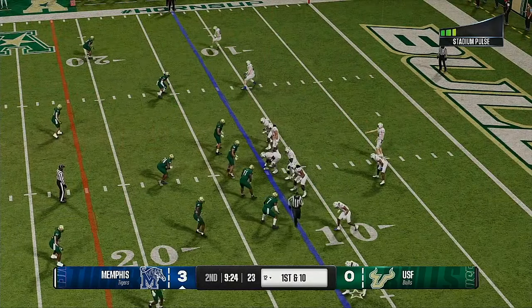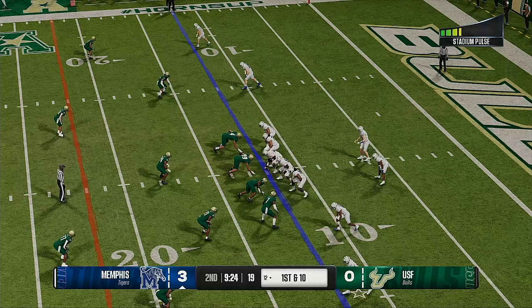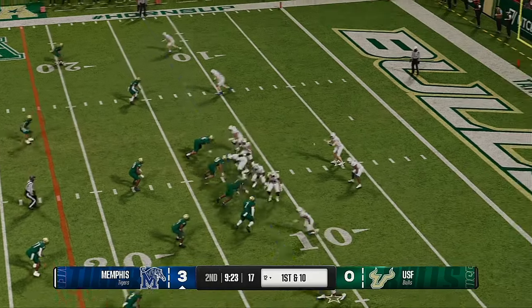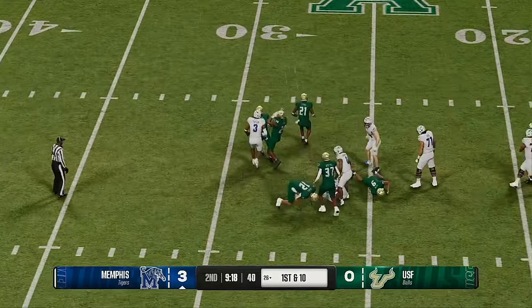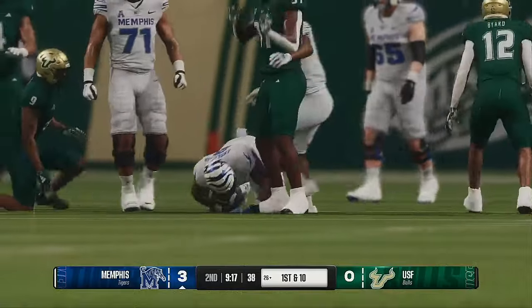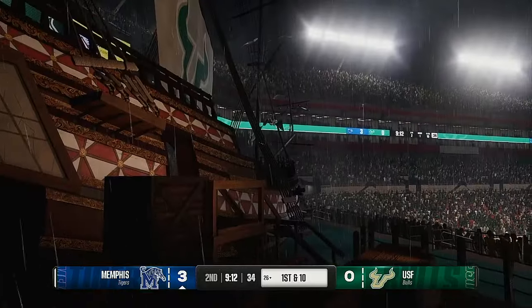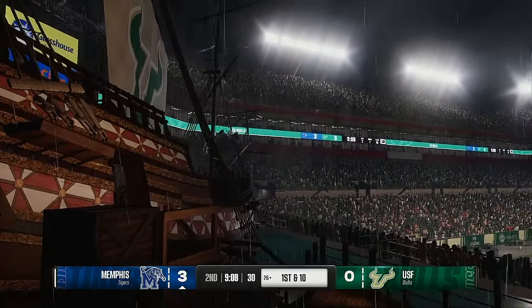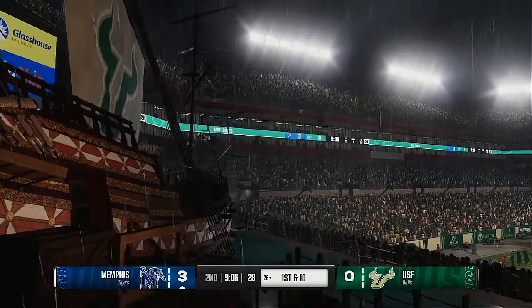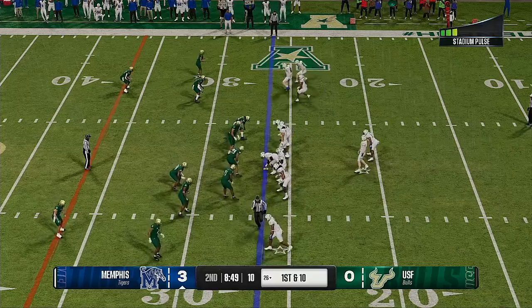Here comes that Memphis offense back onto the field. Hand off from the gun — they'll finally get him down after a terrific pickup. You don't always have to run the sexy plays. It doesn't have to always be up-tempo, fast and spread. Sometimes you just lower your shoulder, run powerfully, get the first down, and that's all that matters.